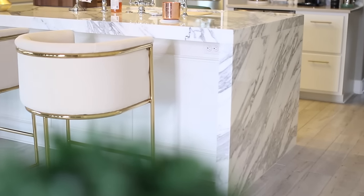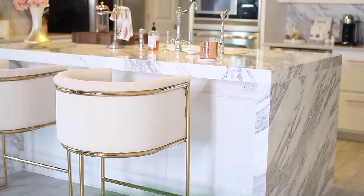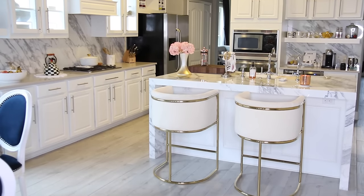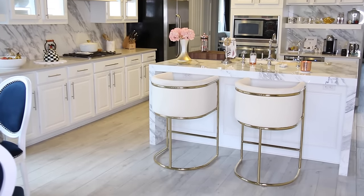We also went with the waterfall on both sides of the island, so it has this beautiful marbling that comes down the sides — it's definitely the focal point of the entire kitchen. We have a very open floor plan, so even from the living room you can see the kitchen, and it's still the focal point. On the other side of the island, we finished it out with some wood paneling and painted it white.